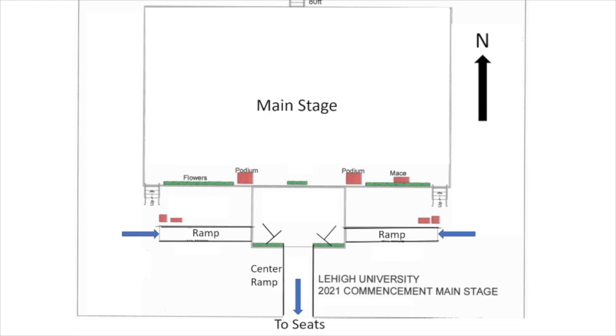Once the picture has been taken, make your way back to your seat by going down the center aisle of seats to your row. Look for small signs next to the seats and then count over to your individual seat. When you get back to your seat, sit down. Please do not remain standing.